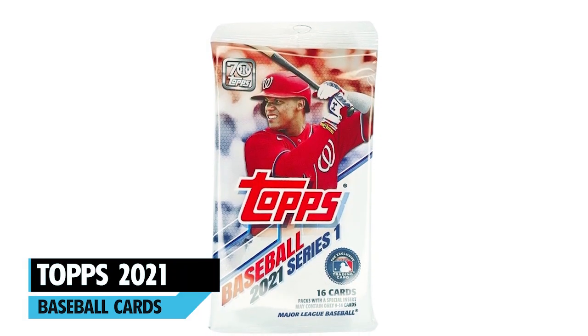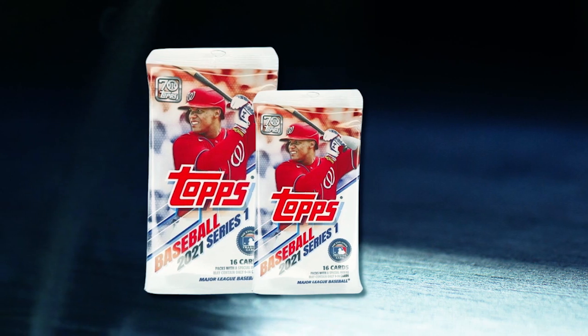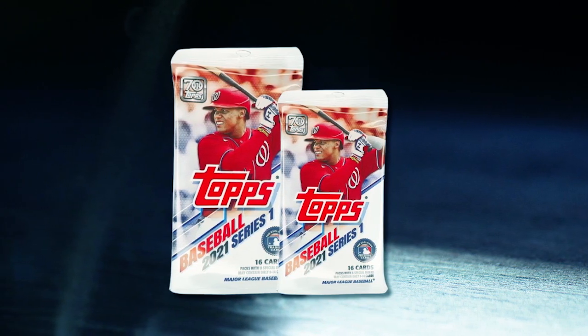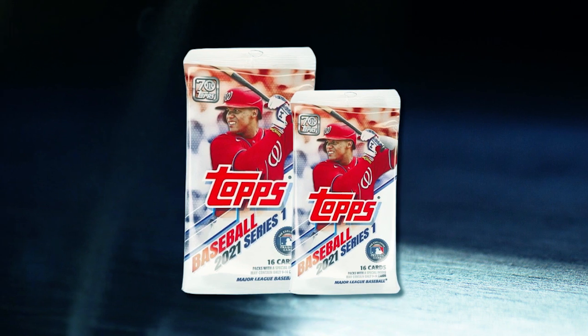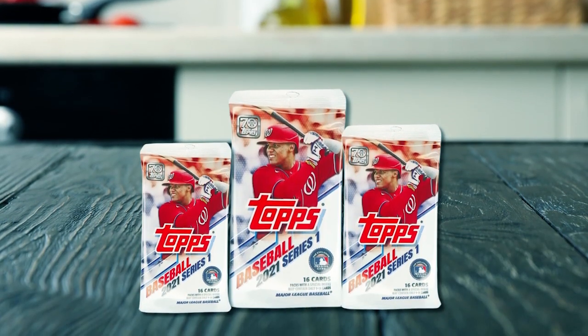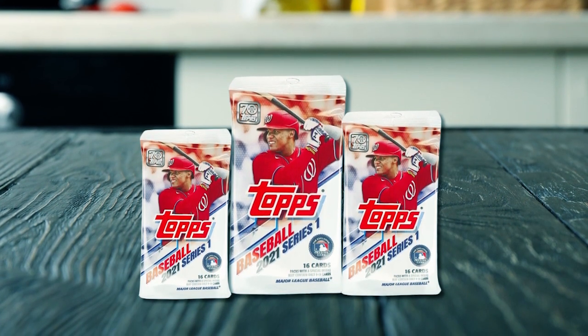At number three, we have the Topps 2021 Baseball Cards. Created by the most trusted name in the sport, Topps, these cards come in a pack of 67. Honoring their 70th anniversary in the Sports Card Collecting Championship, these are exclusive trading cards.